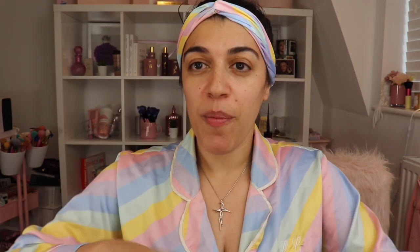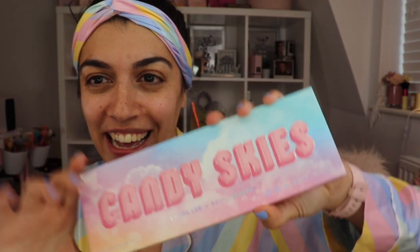I'm going to test out today the eyeshadow palette, and also in the collection you get two lip glosses. I'm a sucker for packaging. This has come all the way from America, all bubble-wrapped, so hopefully the palette is in one piece. Here it is — look at that! How stunning is that? It goes really well with my pajamas!